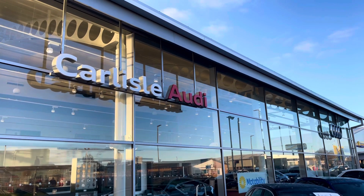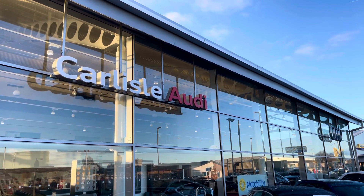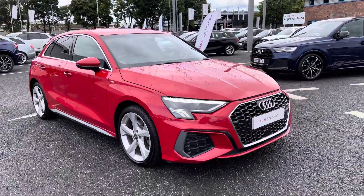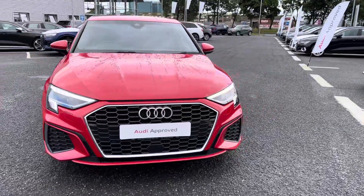Hello, my name's Matty from Carlisle Audi and today I'm going to be taking you around this Audi approved used vehicle. Here we have an approved used Audi A3 Sportback S line, finished in the very stylish Tango Red.